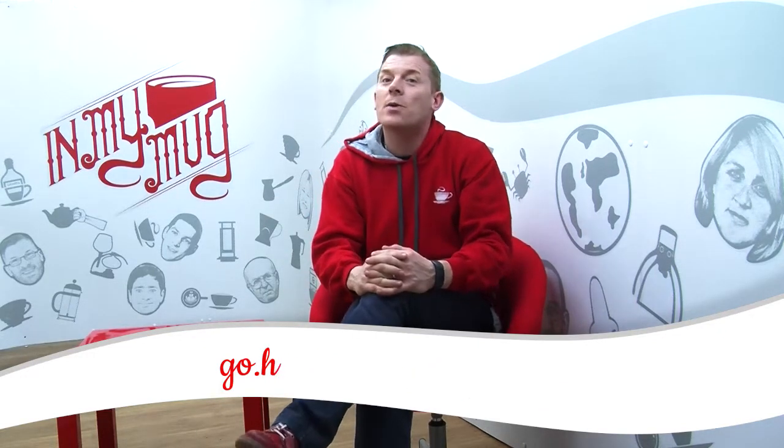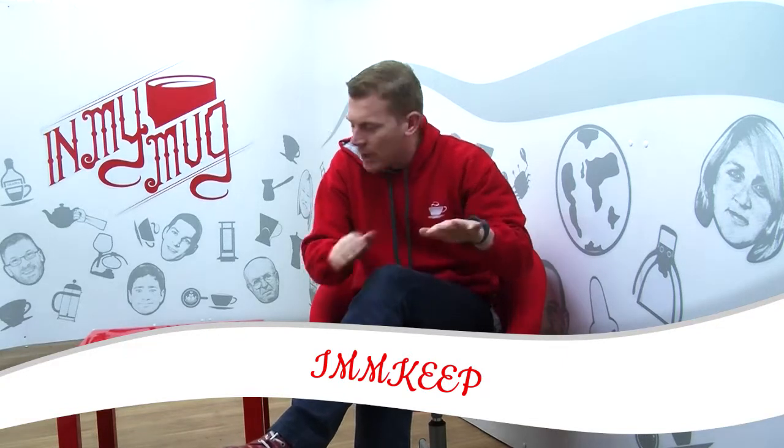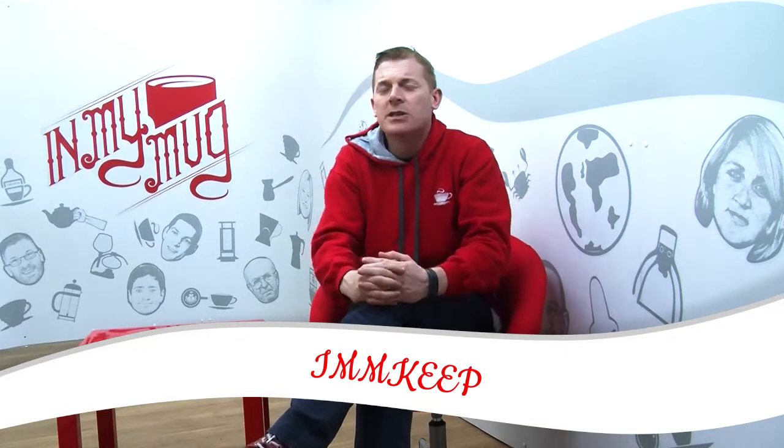And if you use the coupon code IMMKEEP — K-E-E-P — you will get 15% off, and it's a secret. It's just between In My Muggers, it's not for anybody else. So if you've wanted one of those Keep Cups, we have a few different colours and options — go to that URL on the screen and you will be able to get them.